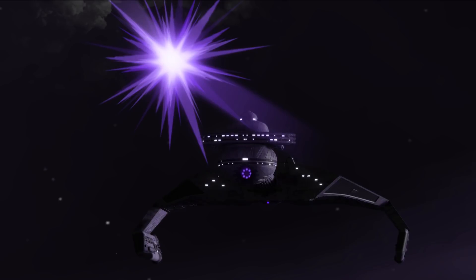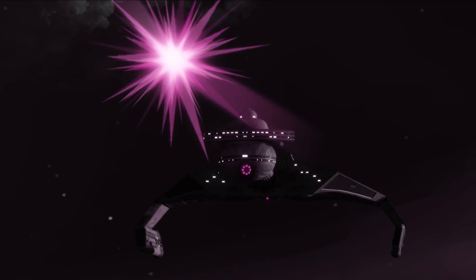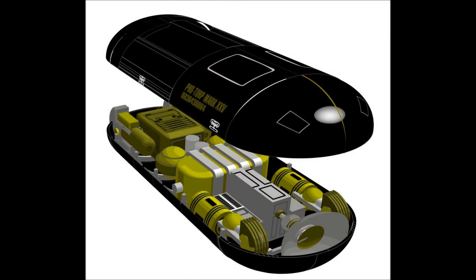You will have seen by the title that I am making a bold claim, but it's one that I do believe is backed up by lore and canon. And that is that the Klingons are the ones who developed the Photon Torpedo. So, without any further ado, we'll get into it.